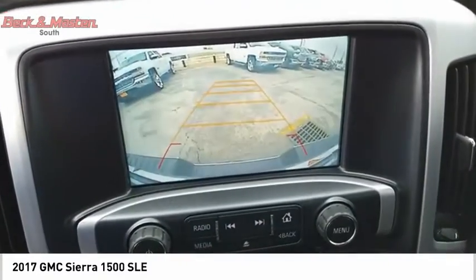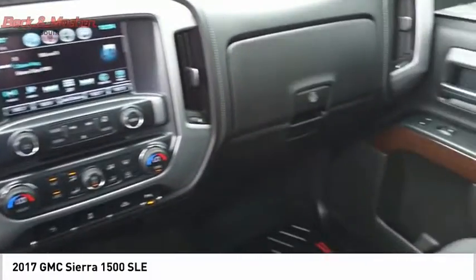Roll stability control, rear step bumper, power brakes, braking assist, rear view camera.